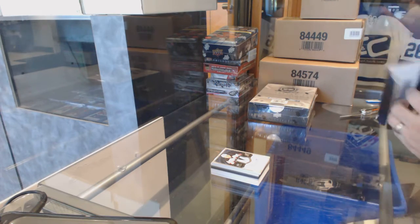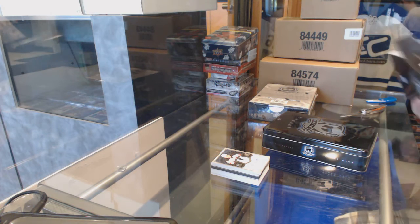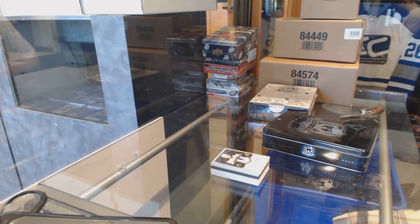I hope we can get one of the case sets, because if we can get a case set out of a three tin, it's pretty sweet.